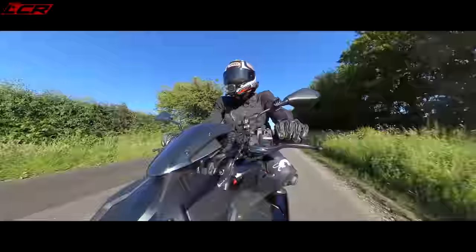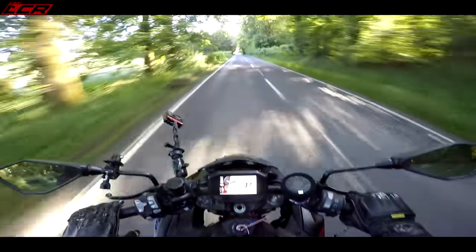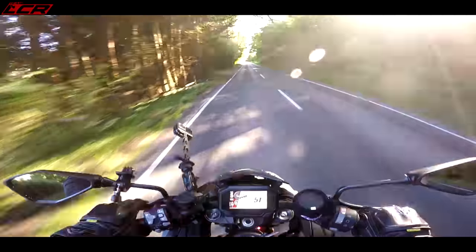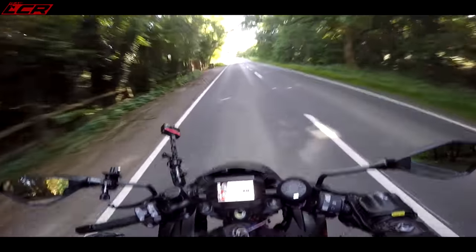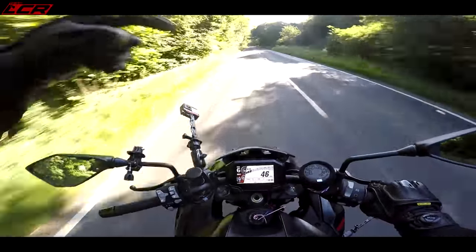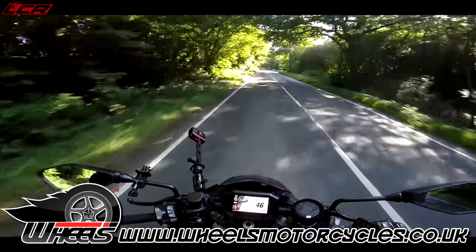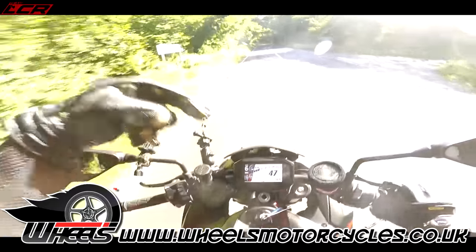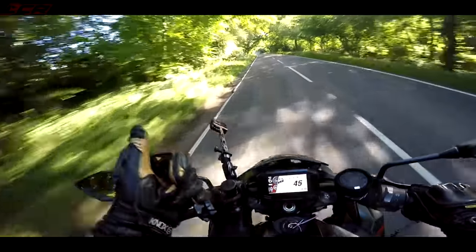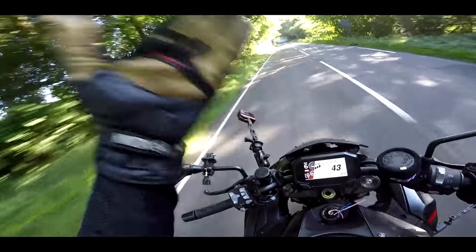It is a very, very nice motorcycle. Thanks for watching, guys. Massive thanks to Wheels Motorcycles as always for dropping this down to me — those guys are amazing, channel sponsors dropping me bikes. I really appreciate it, Wheels. Go and show them some love — I'll put their website below. Go and see what deals they've got on; they've always got deals on. They may be doing a deal on this. Check them out. Thanks for watching, guys — I'll see you on the next video. Take care. Ride safe. Bye-bye.